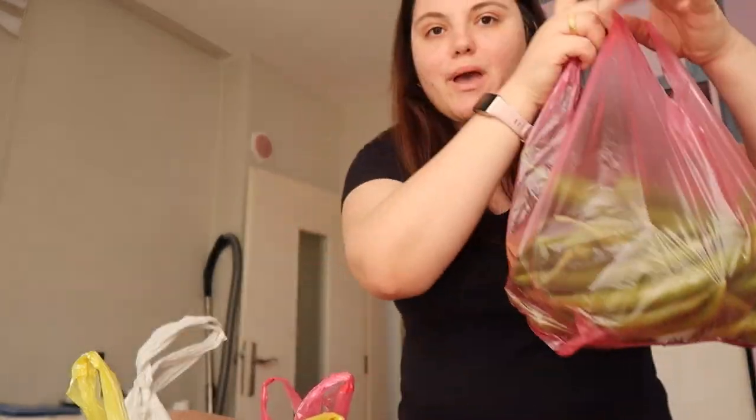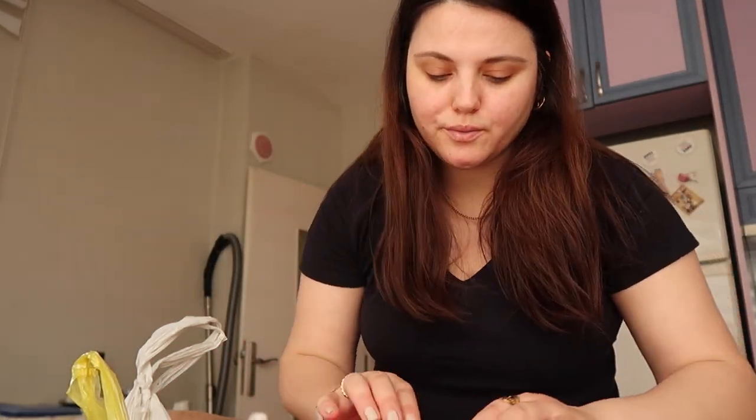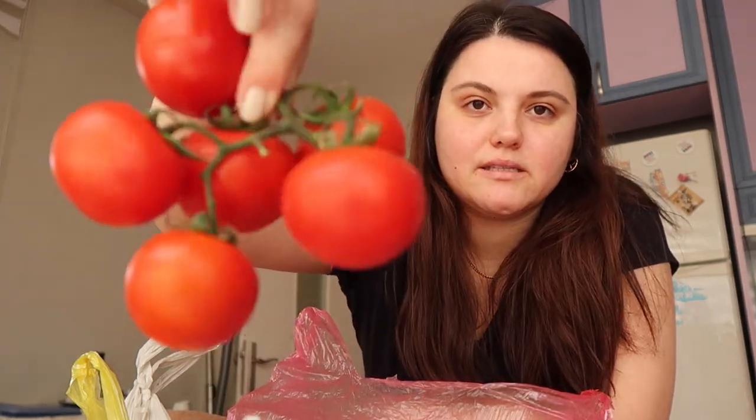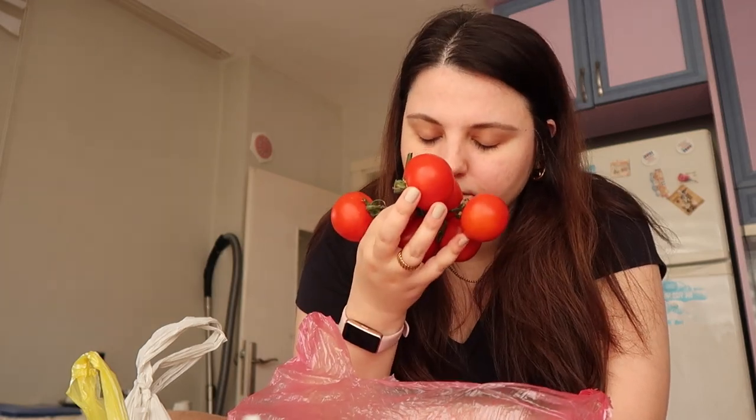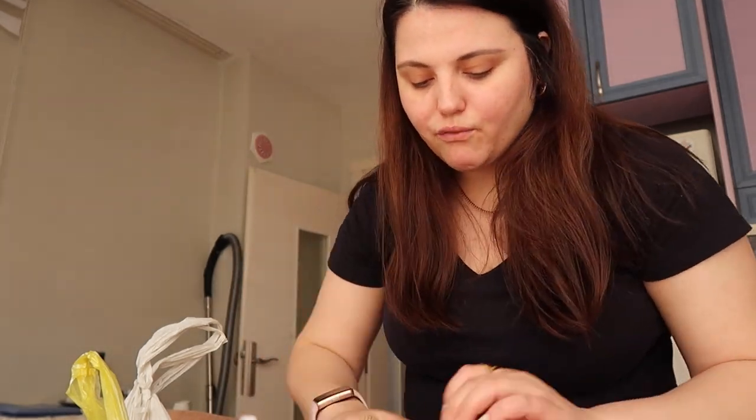Then we have tomatoes - three or four kinds here. These are the great garden tomatoes that you can actually smell. They smell really great. These are the normal kind of tomatoes we buy mostly for cooking. We don't use much tomato paste in summer or springtime because the tomatoes from the garden are definitely just giving you the taste you really like.